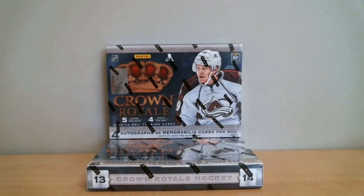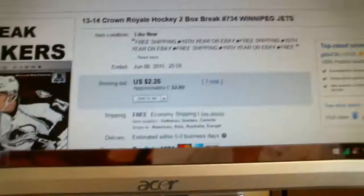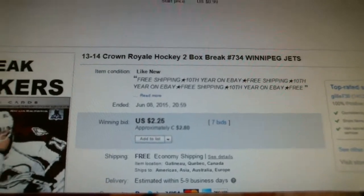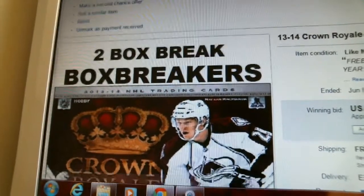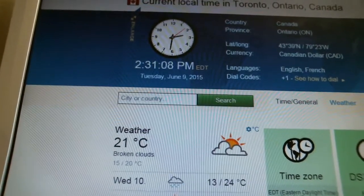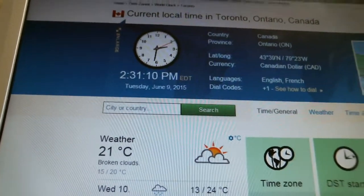We're opening two boxes of 1314 Panini Crown Royale hockey. Our last winning bid was for the Winnipeg Jets and it ended June 6th at 8:59pm. According to timeanddate.com, it is currently 2:30pm, Tuesday, June 9th. That's Eastern Time, local time in Toronto, Ontario.